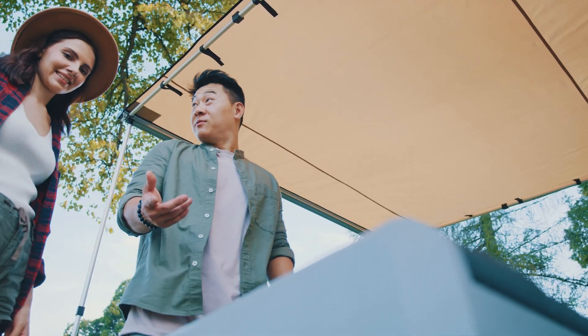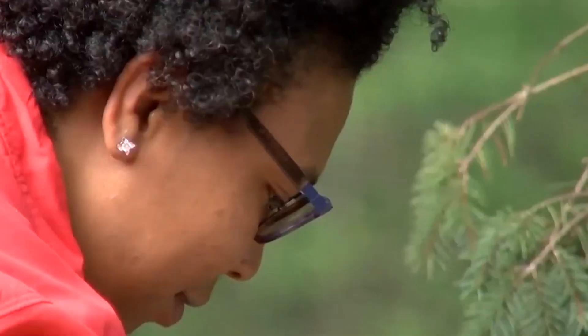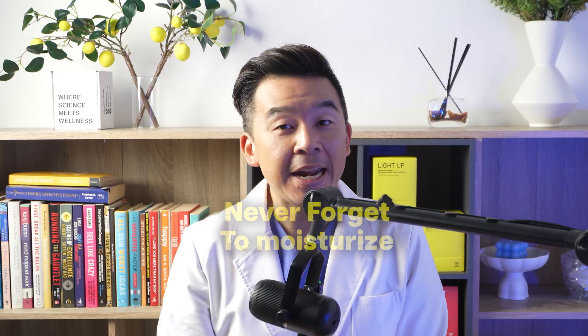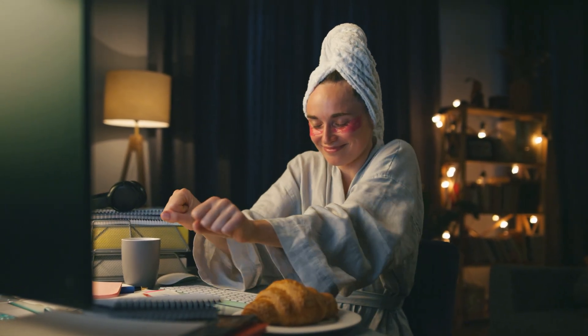You also need to layer your protection. Seek shade from roughly 10 AM to 4 PM when possible, wear wide-brim hats, choose sunglasses with 100% UV protection, and consider UPF-rated clothing for extended outdoor time. Never forget to moisturize — a healthy skin barrier helps minimize irritation and supports your skin's repair, especially if you're using active ingredients at night.